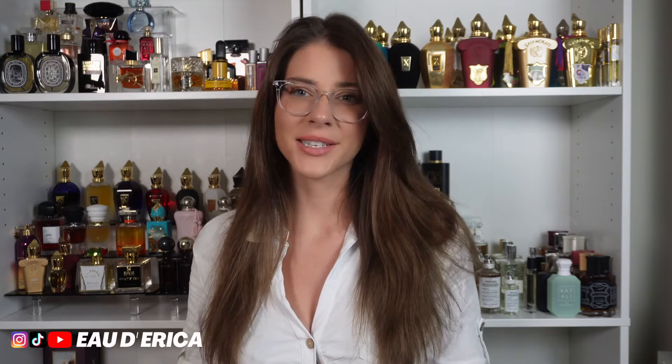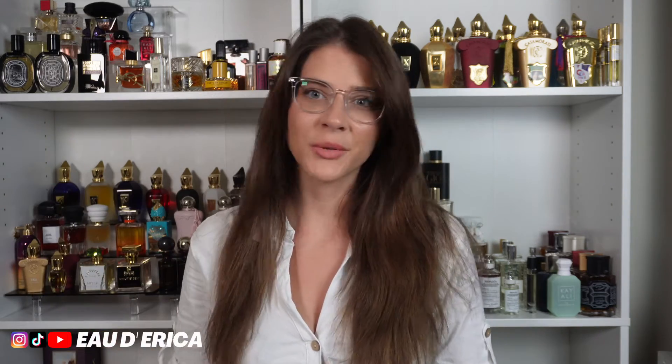Hi everyone, welcome back to my channel. Today I'm going to be doing a Max Aroma haul. I got a big package in the mail from Max Aroma and I'm going to be partnering with Max Aroma to do a couple giveaways in this video, which the details to enter will be at the end of the video. As always, not too much of an introduction is needed — let's just jump into the haul.